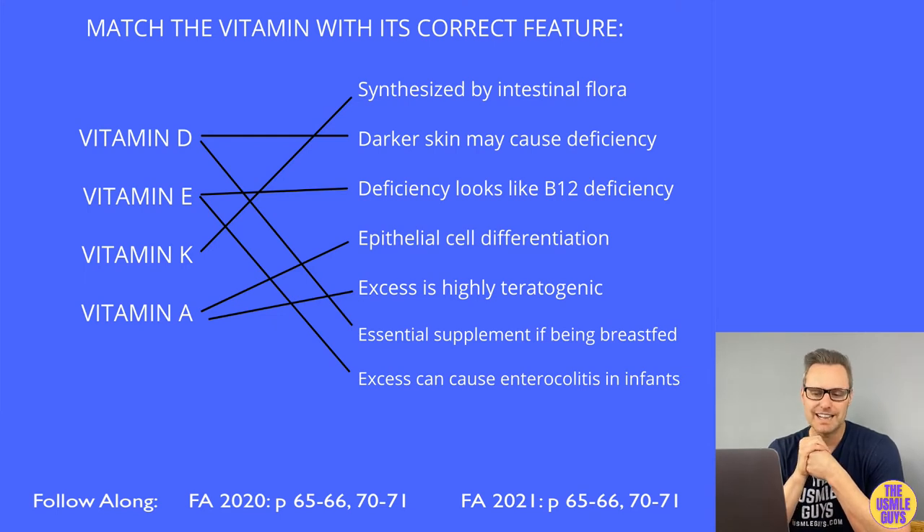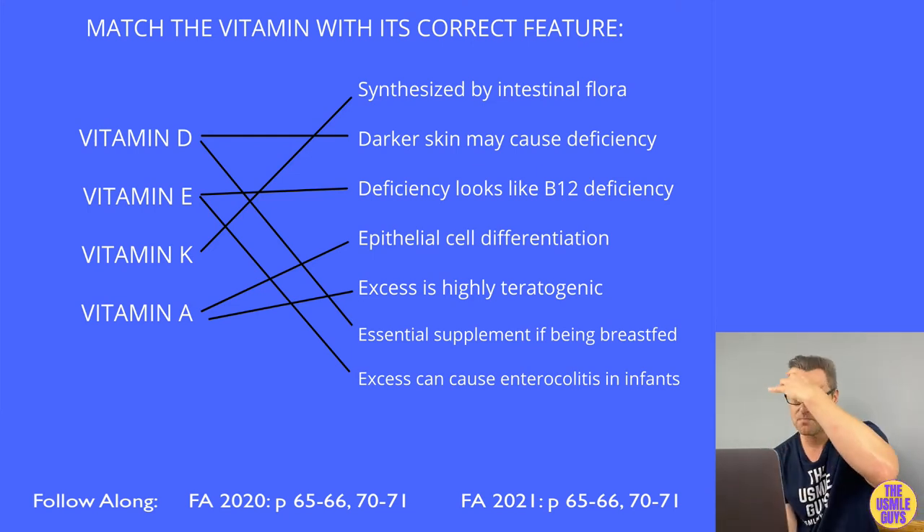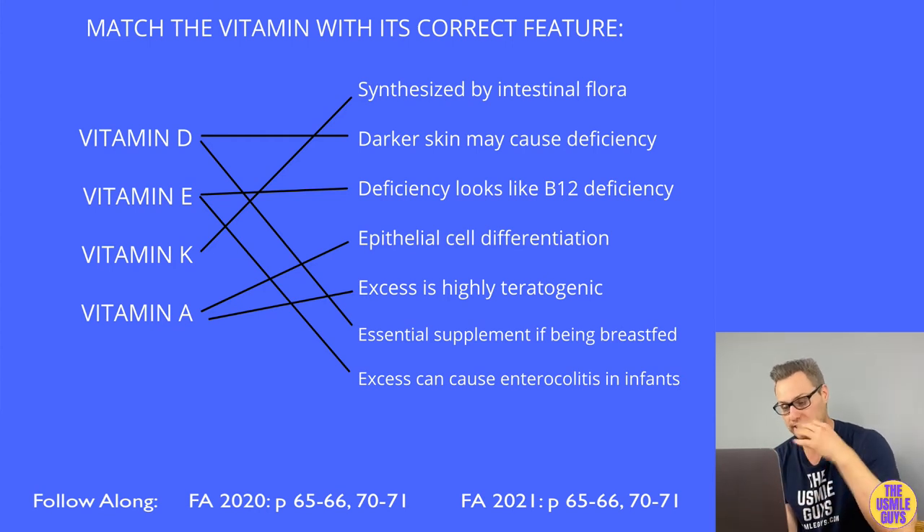One last detail about vitamin K: if someone is using broad-spectrum antibiotics for an extended period, that could lessen the gut bacteria needed to synthesize vitamin K — similar to a newborn scenario. Those antibiotics would kill off the bacteria, and hemorrhage may result. That's important to keep in mind with antibiotics and vitamin K.